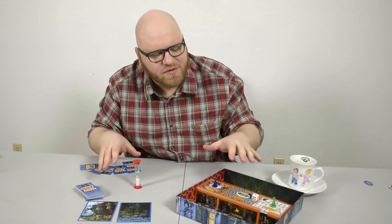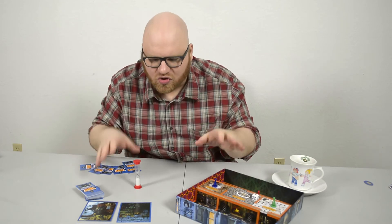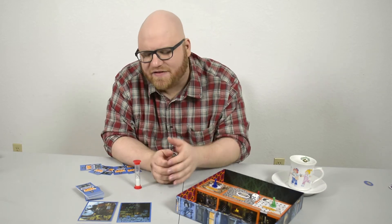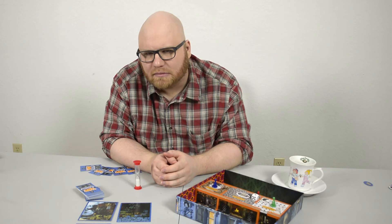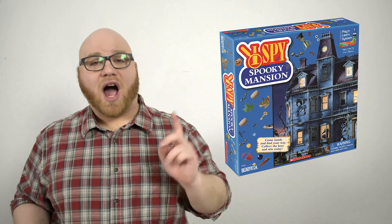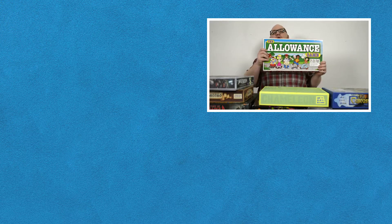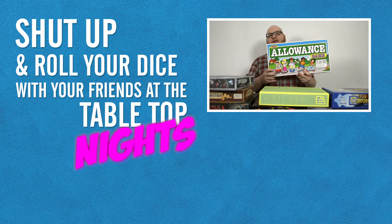That's what I Spy Spooky Mansion excels at — storytelling. Contextual storytelling. It's marvelous. It's spellbinding. I might even say this game is quite elegant. So that's why I'm going to give I Spy Spooky Mansion a 10 out of 10. Thank you for watching. And remember, I used to be on Star Trek. Thank you for watching. Shut up and roll your dice with your friends at the tabletop, knights.